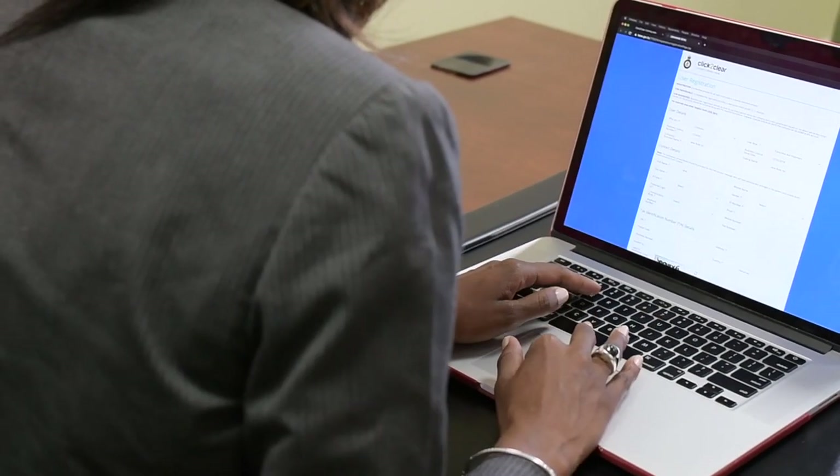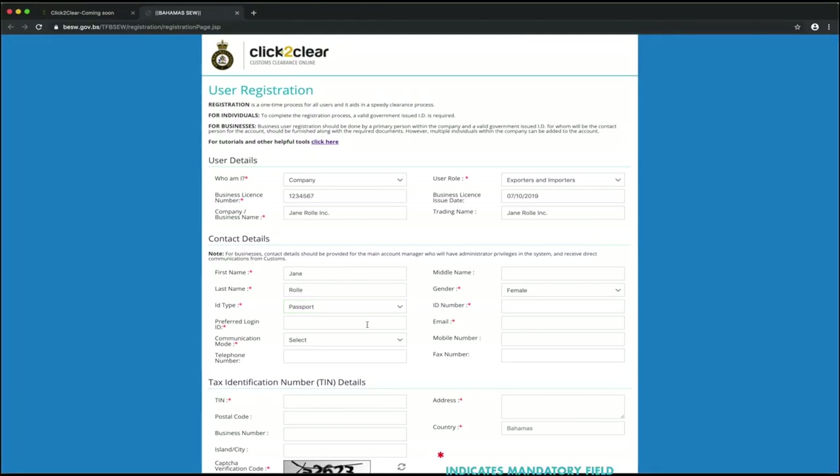Fill in the fields that appear. Be sure to complete all mandatory fields, indicated by a red asterisk. Once you've filled in all required fields, enter the captcha code to verify your submission.